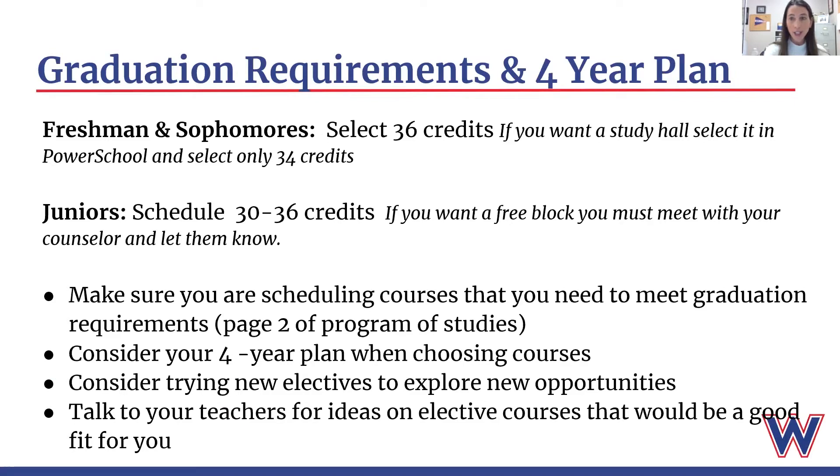Our current juniors — you will be seniors next year — so you are actually able to take between 30 and 36 credits. As a senior, you are only required to take five classes. However, please remember to consider your four-year plan. If you are four-year college bound, colleges don't want to see that you're slacking off your senior year. They want to see that you're continuing to take a challenging course load, so make sure you speak to your counselor about that when you meet with them.